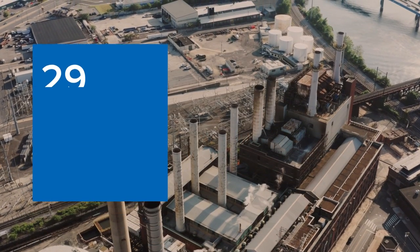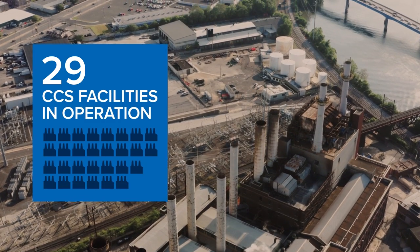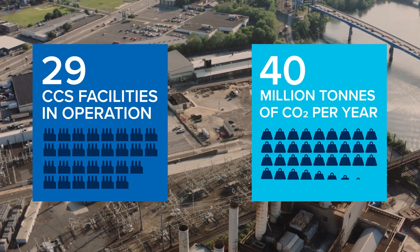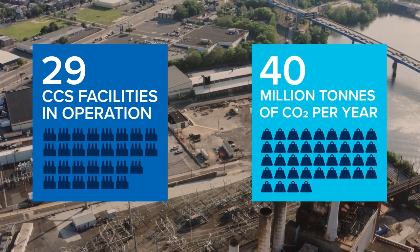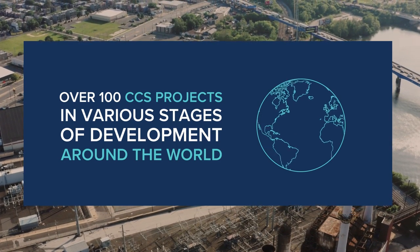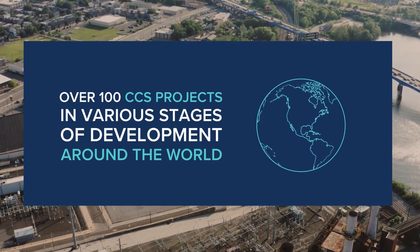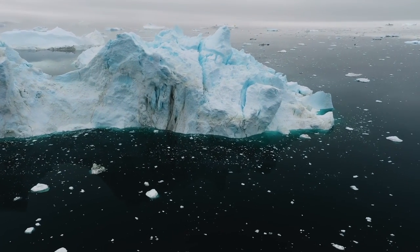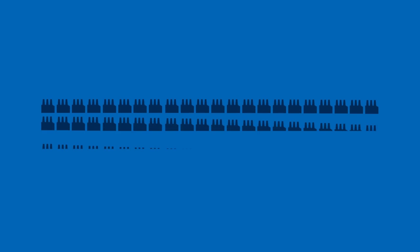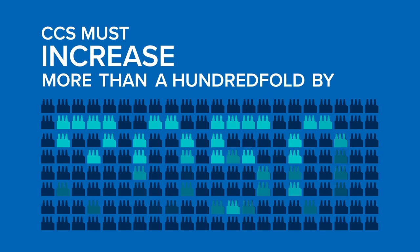There are currently 29 CCS facilities in operation today, with a cumulative capacity to capture and permanently store 40 million tonnes of CO2 per year, and there are well over 100 more CCS projects in various stages of development around the world. However, if we want to reach the Paris Agreement climate targets, today's worldwide installed capacity of CCS must increase more than 100-fold by 2050.